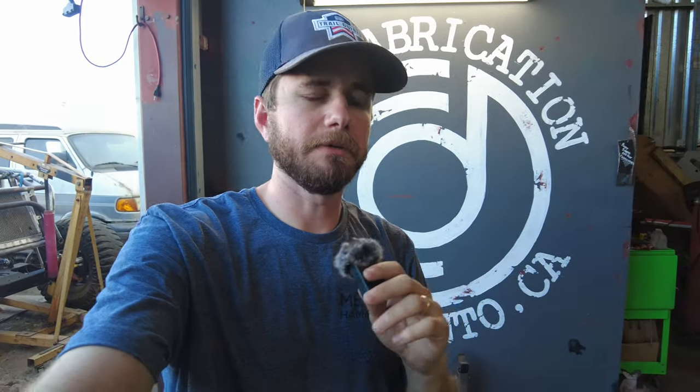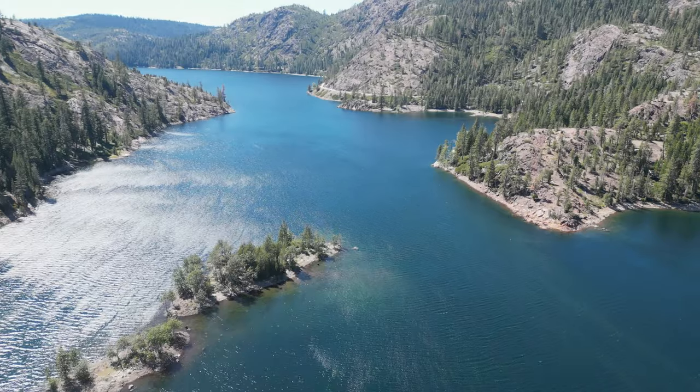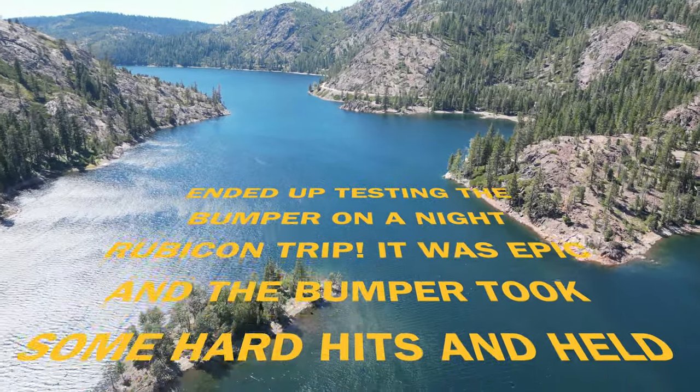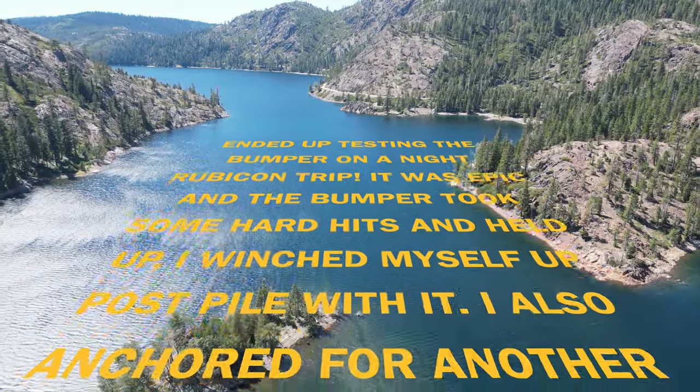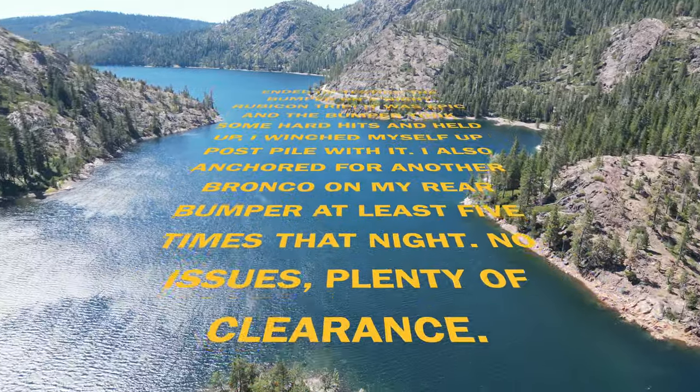That's going to be it. Huge thanks to Jason from OCD Fab for helping me out with this install — or I guess I helped him, since he did most of the work. We're going to get out on the trail. We're hitting the Rubicon tomorrow with Jeep Jamboree. I'm not allowed to bring the Bronco, but we're going to have a fun time. See you guys in the next one.